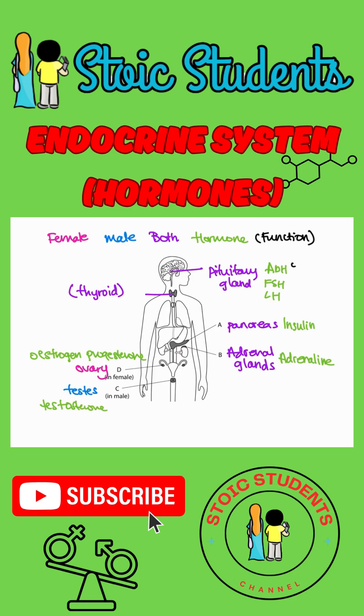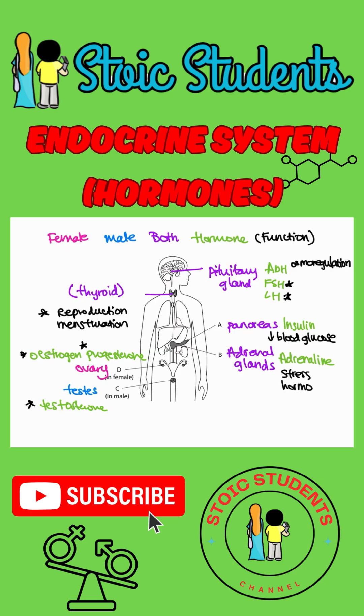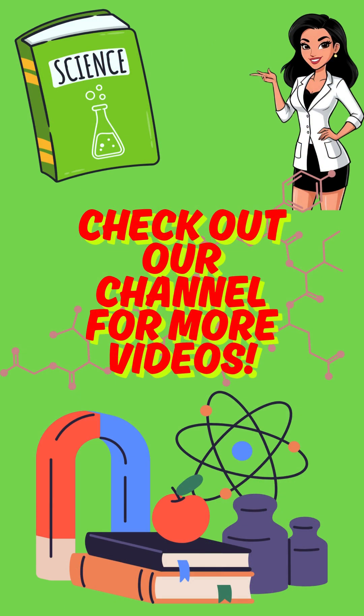Finally, the functions. ADH is for osmoregulation — it makes sure the water content in your body is kept constant, which is called homeostasis. FSH, LH, estrogen, progesterone, and testosterone are all reproductive hormones, and in females they also regulate menstruation. Insulin helps to lower blood glucose — it prevents glucose from getting too high, otherwise you'd have diabetes. And adrenaline is a stress hormone; it does everything it can to help you survive danger.